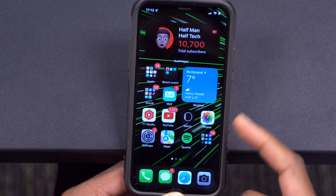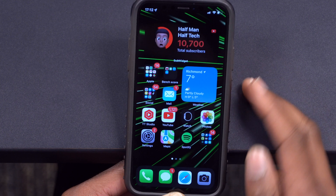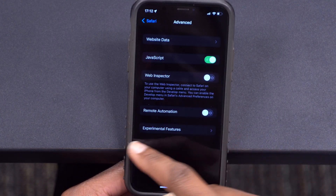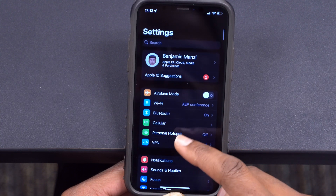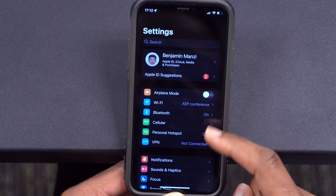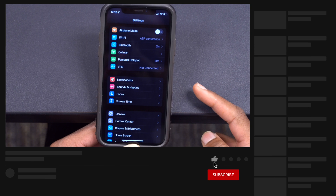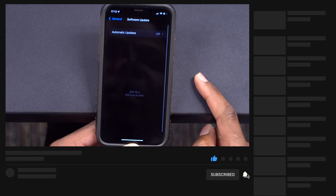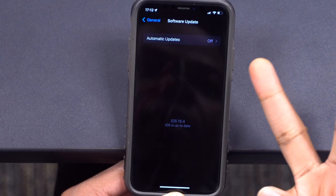Those are most of the new features and changes that came with this update. Hopefully you'll be able to update your device, and if you have an iPad, you'll be able to enjoy Universal Control. That's about it for iOS 15.4. As always, if you like this video please leave a like, and if you haven't subscribed, a sub would be great. Stay safe and I'll see you in the next video.